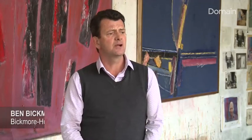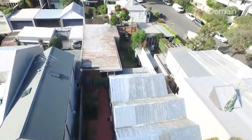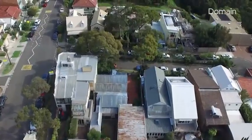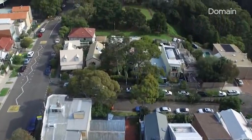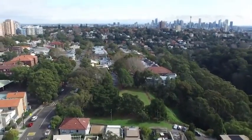It was a difficult one to price because it's not like there's been the recent half dozen other sales that are like it. It's an unusual situation because it is two separate lots, however it sits on the one title. The positioning here is ideal because it sits on the top of Cooper Park. From the front veranda you look towards the city skyline and the Harbour Bridge.